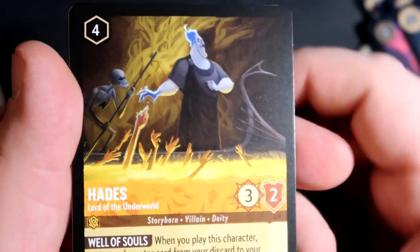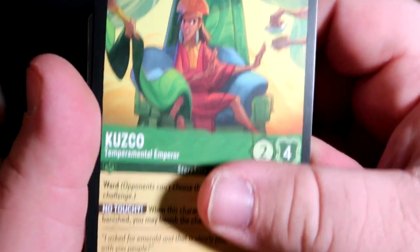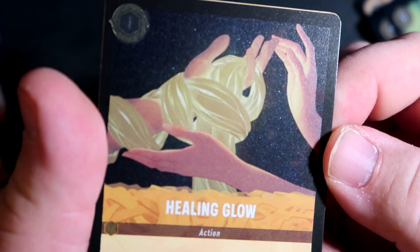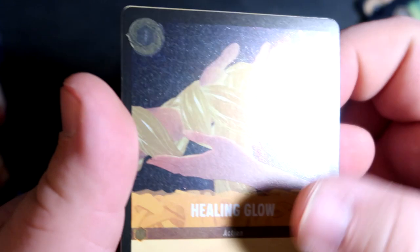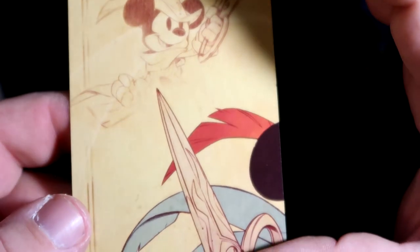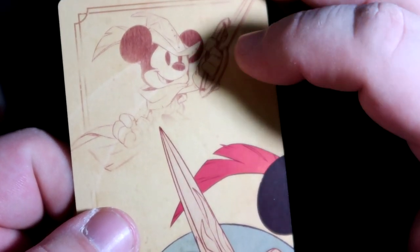Hades. Kuzco. Healing Glow — that is our holographic card. So is there one holo per pack? That's cool. And yeah, they put the artwork together — wow. I wonder how big it is. That's cool, I like that design.